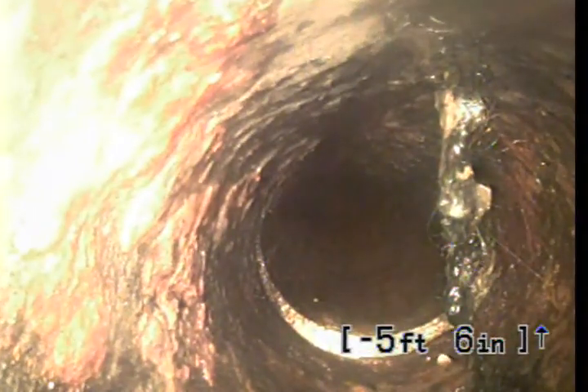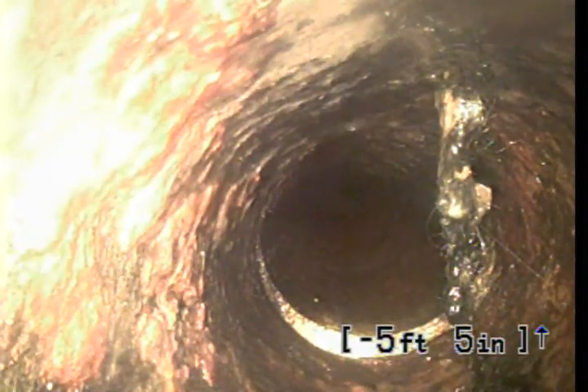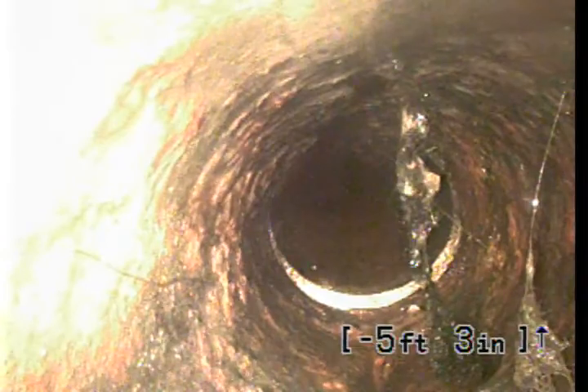That's hair. Looks like hair. Could be a cable — I doubt that they put a cable through there. No, it's hair. Hair from the shower.